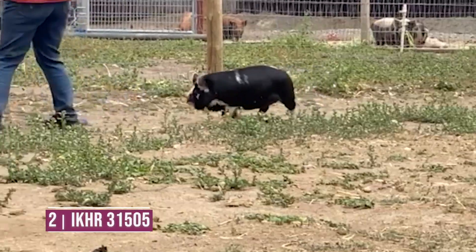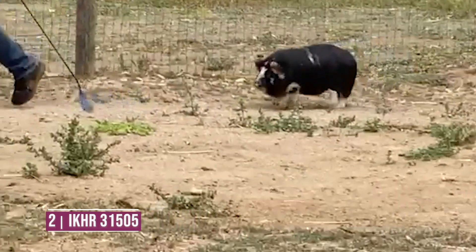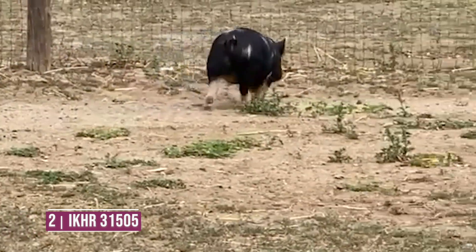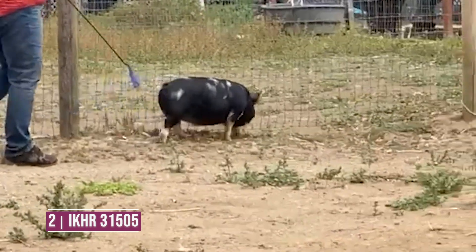Entry number two is very athletic out here on the move, likes to get out and run with a lot of flexibility and durability. The pig is a little bit smaller in her overall frame size and condition — I'd like to give her just a little more elevation to balance her up.